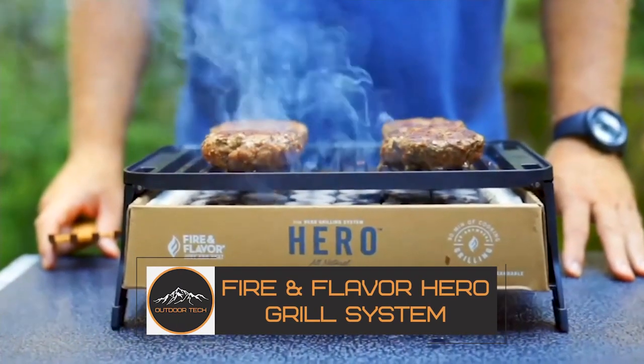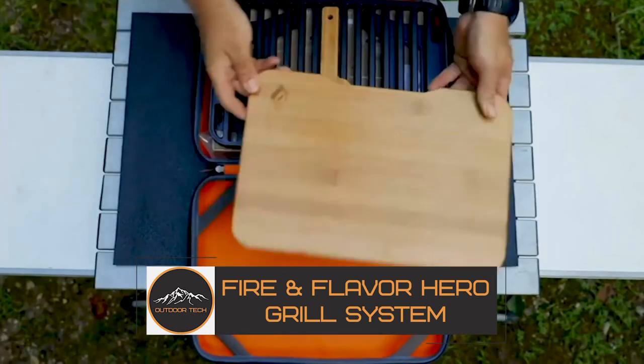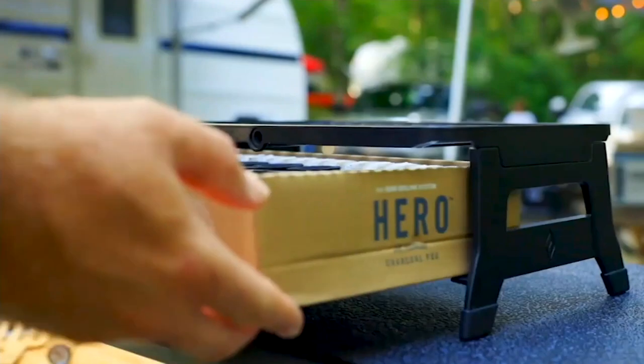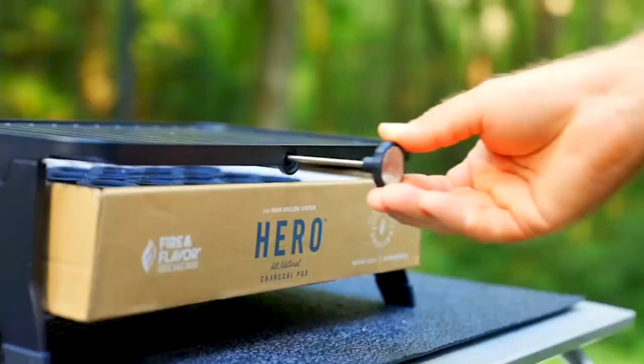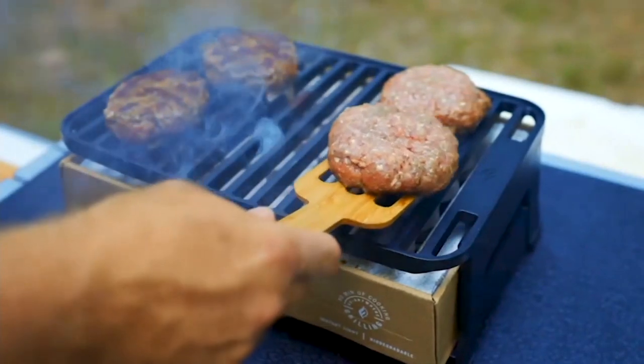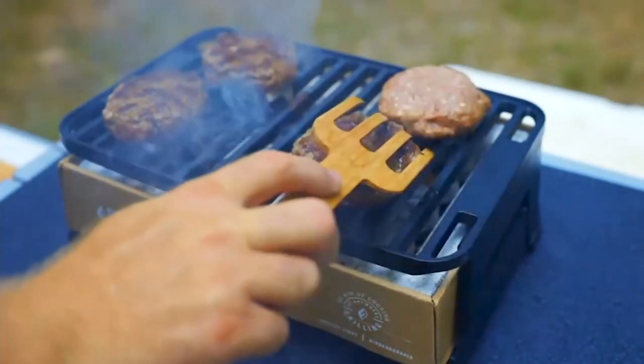Fire Em Flavor Hero Grill System. The Fire Em Flavor Hero Grill System is an ultra-portable grill, perfect for anyone who loves to grill but doesn't have the space for a full-sized grill. The best part? It's super easy to set up and use.